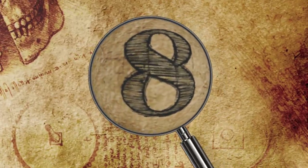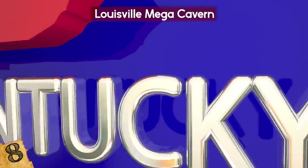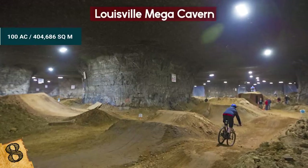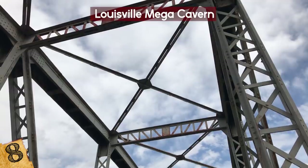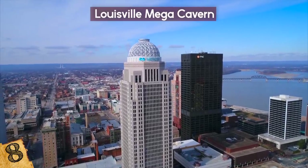Number 8: Louisville Mega Cavern. Underneath all 10 lanes of the Watterson Expressway and parts of the local zoo in Louisville, Kentucky, there is a 100-acre former limestone mine known as the Louisville Mega Cavern. It's classified as a building because of its support structures and is therefore technically the largest building in the state of Kentucky.